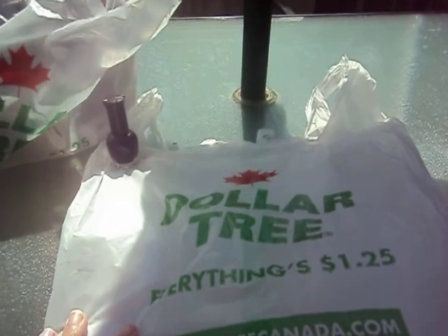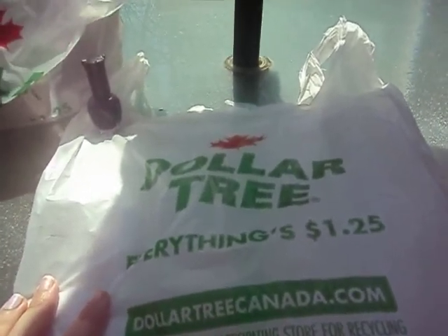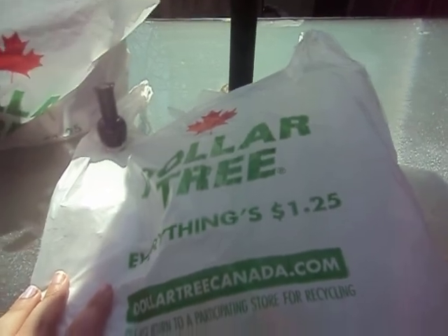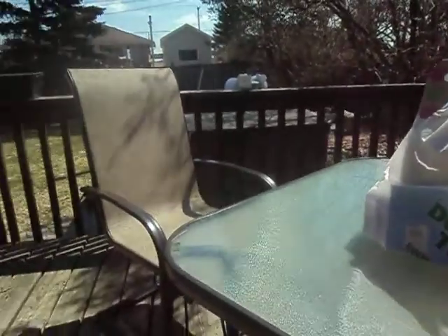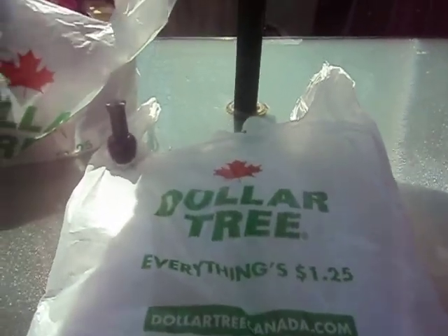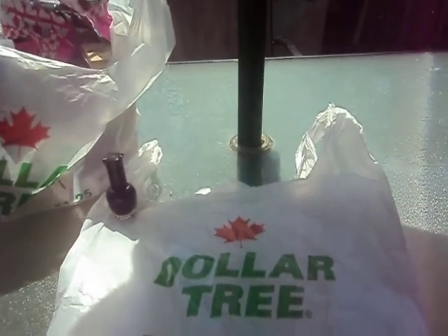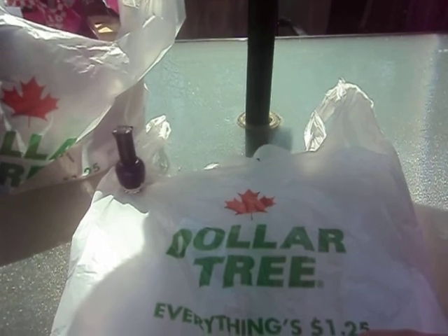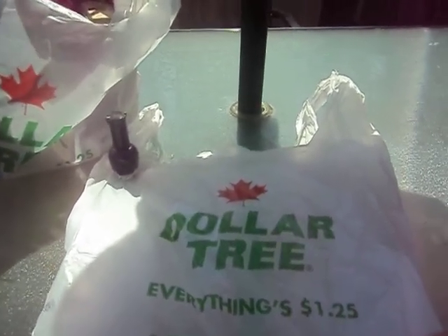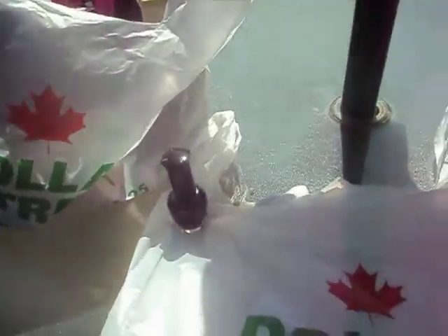Hi everyone. I'm here with a small Dollar Tree haul. I'm sorry I'm not going to be in front of the camera today. I'm still not really feeling very well. I'm actually outside on our patio. Today the weather is deceiving — the sun is out, but it is freezing out here. Yesterday it was snowing and raining, just really nasty, and on Sunday we had beautiful weather. Today I'm in a hooded sweater and sweatpants. Anyway, I'm going to get started.